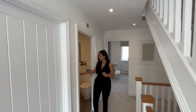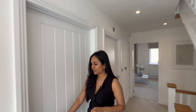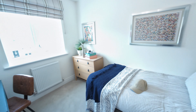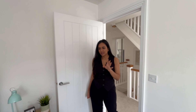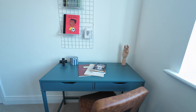Coming back into the hallway, we head into the last room on this floor — a generously sized single bedroom with a window overlooking the front and plenty of natural light. This could potentially fit a double bed, but the current setup with a single bed and study area makes it ideal for children.